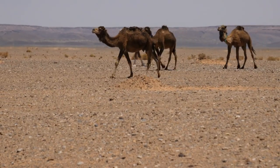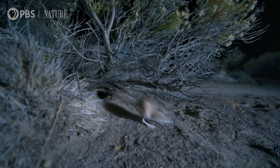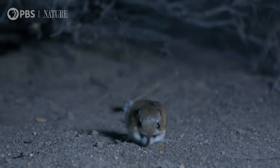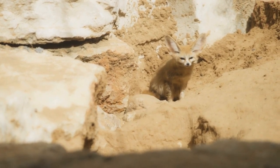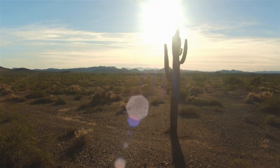Imagine a camel, that desert ship, casually mentioning water: 'Oh, I haven't thought about that in weeks.' Or a kangaroo rat flipping through a survival guide scoffing, 'Water tips? Please, I make my own moisture from the air and my sheer disdain for humidity.' These animals have turned the scarcity of water into a mere inconvenience, something to be dealt with in the same way one might swat away a particularly persistent fly. Welcome to the ultimate guide on how animals make a cactus look like a water hog.